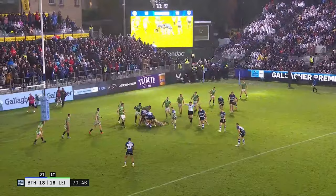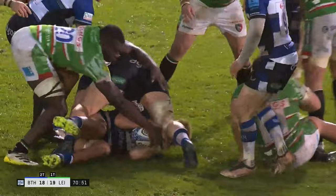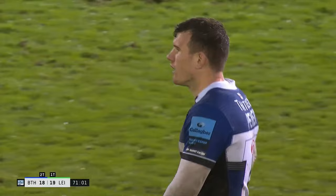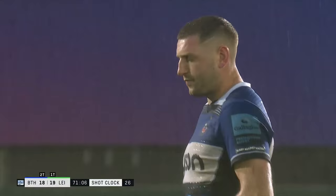Just as he approaches the ball, that little dip of the shoulder as if he's about to pass. That's not what the penalty was for there — there's a couple of phases before — but using all his experience Ben Spencer to eke out that penalty. And this will be an easy, easy three points for Finn Russell to put Bath back in front.